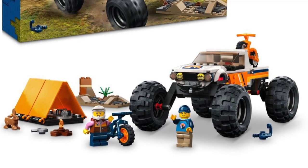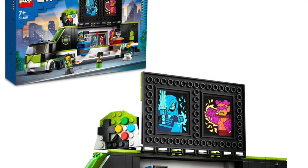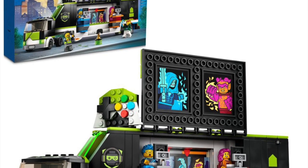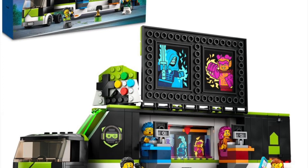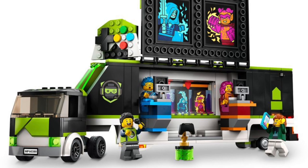Next up, 60388, the Gaming Tournament Truck. Something that I just don't really see as practical, in my opinion. But again, practicality isn't really required because it is LEGO City, so it is what it is. The Gaming Truck is definitely an interesting, unique one — but not for me.